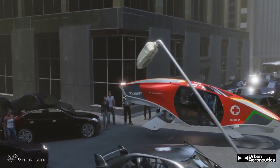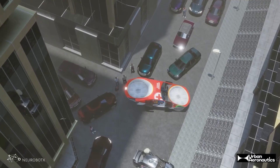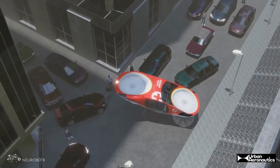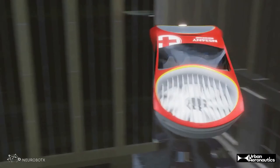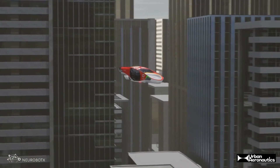Its compact size allows it to take off and land on rooftops, making it a fast and efficient solution for navigating congested cityscapes. With its advanced design and environmental benefits, CityHawk is set to transform urban air mobility.